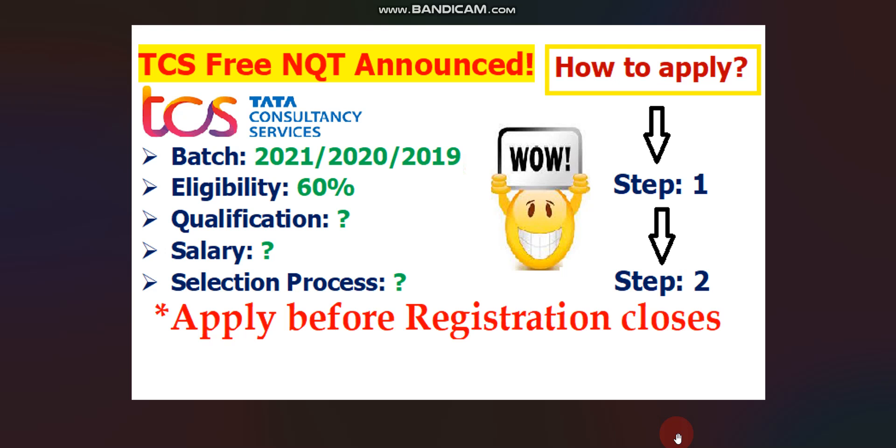Hello everyone, I hope you are doing well. One big update is coming from TCS — TCS has finally announced free NQT for 2021, 2020, and 2019 passout batches. Please note this is mass hiring. In this video I'll discuss the qualification, selection process, salary, job location, eligibility criteria of 60%, and other details. I'll also explain how to apply step by step, so watch the full video for better understanding.